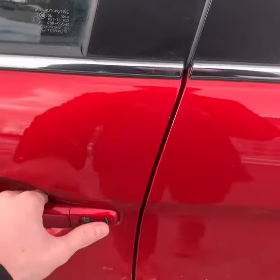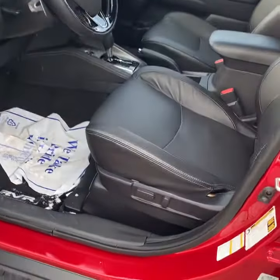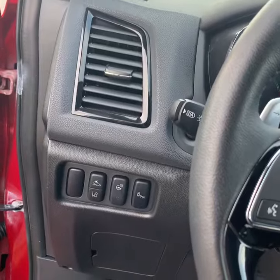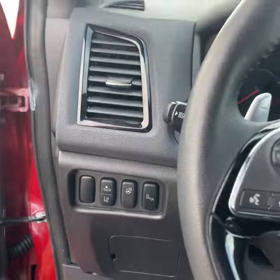You have keyless entry here on the door. Hop inside. Hopping in, you have a power driver's seat wrapped in real leather. The GT comes packed full of features along with a heated steering wheel, forward collision mitigation, and lane departure warning.